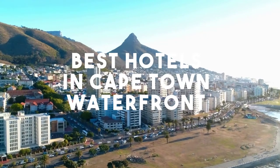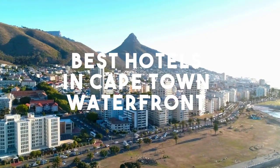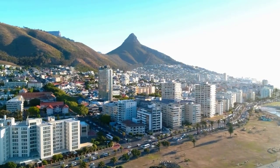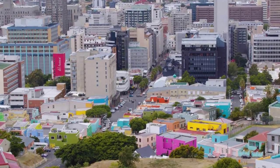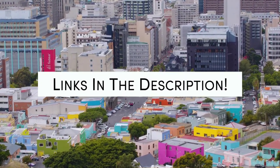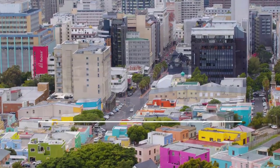In this video, we will take a look at the 5 best hotels in Cape Town. Whether you're traveling with your family, as a couple, for a business trip, or looking for something budget-friendly, we got you covered. Links to all of the hotels mentioned in this video will be listed in the description below. Let's get started.